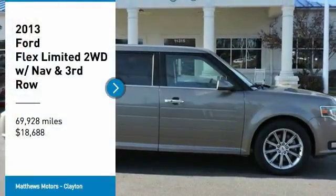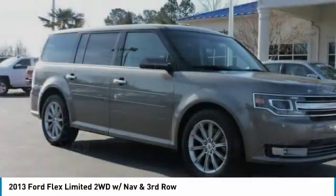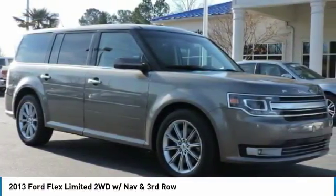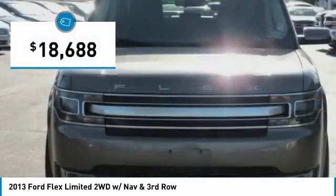We are pleased to show you the 2013 Flex. Flex isn't just exciting to look at, it's exciting to drive. It hunkers down, puts a limit on lean, and is priced below $20,000.